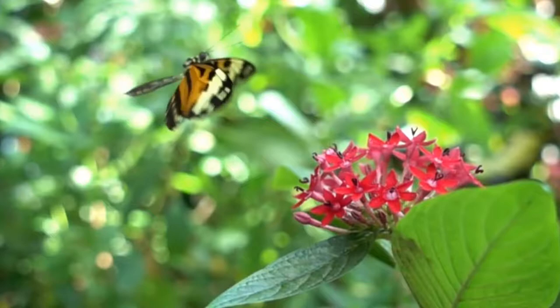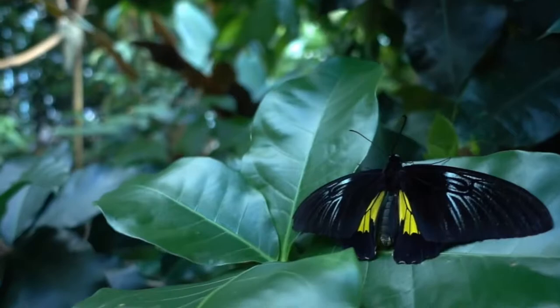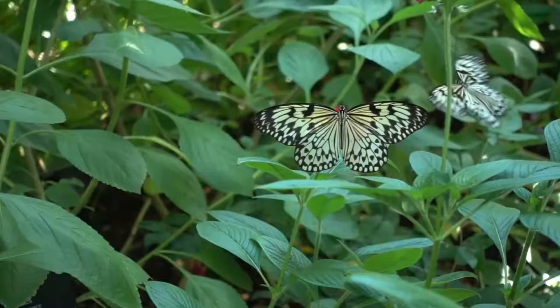Once it is complete, it shall begin searching for a mate to reproduce with. The sole objective of the caterpillar is to eat and nourish itself so that it can survive during the chrysalis process and transform into a butterfly. And while a butterfly will still need to acquire nutrients, its sole objective is simply to reproduce.